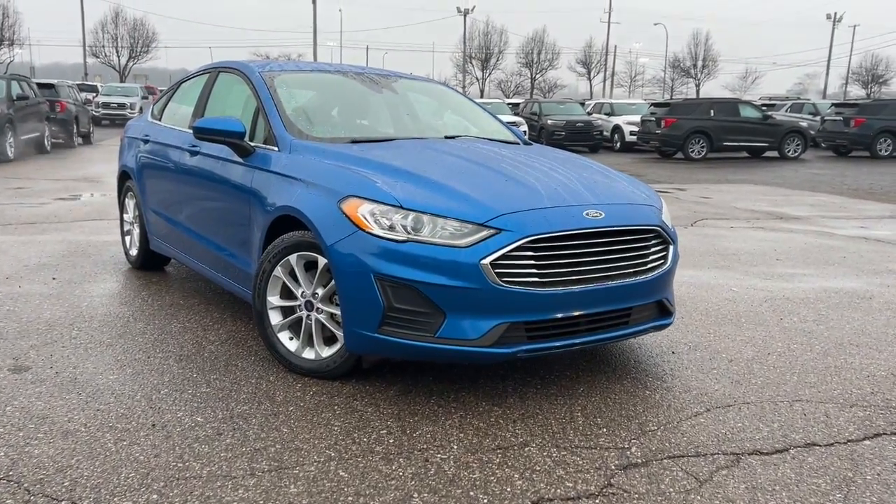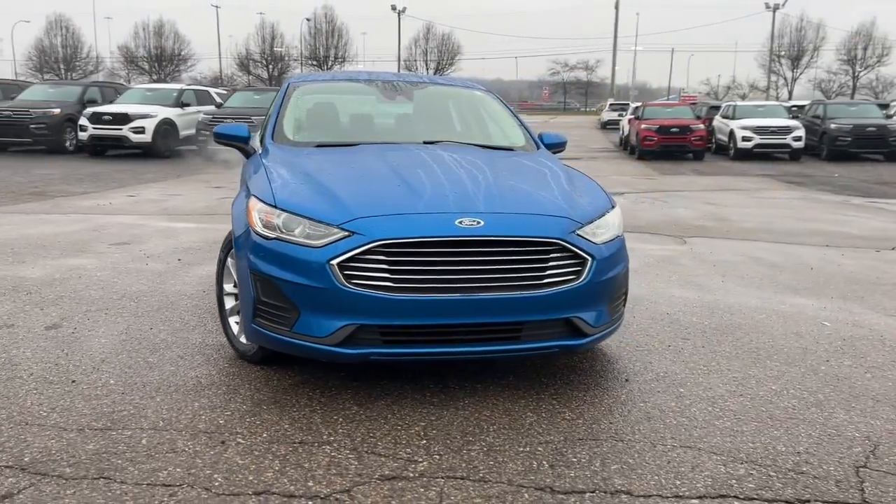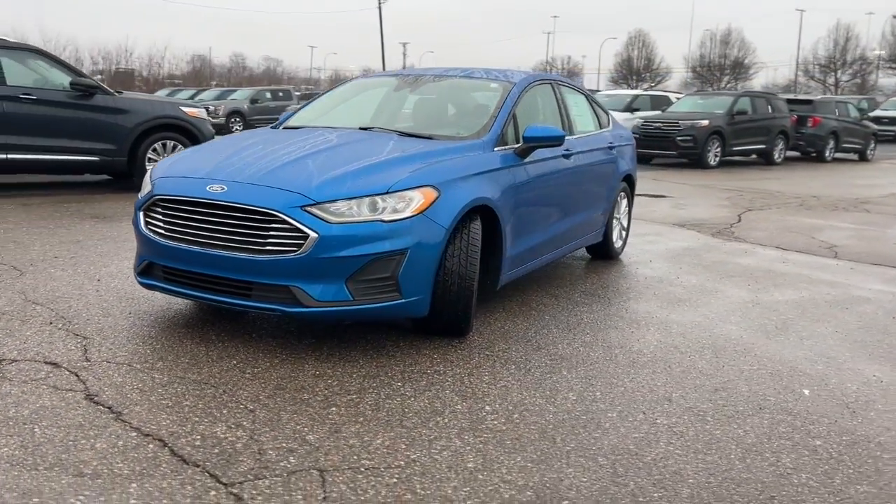You'll have love at first sight with the 2020 Ford Fusion. With less than 35,000 miles on the odometer, this vehicle provides excellent value.